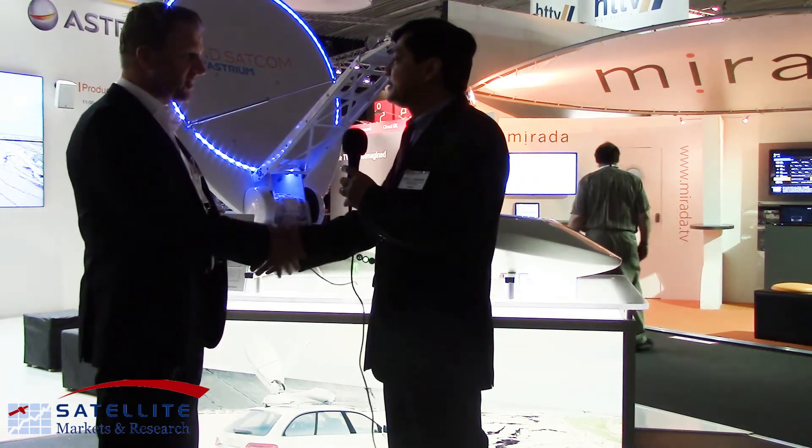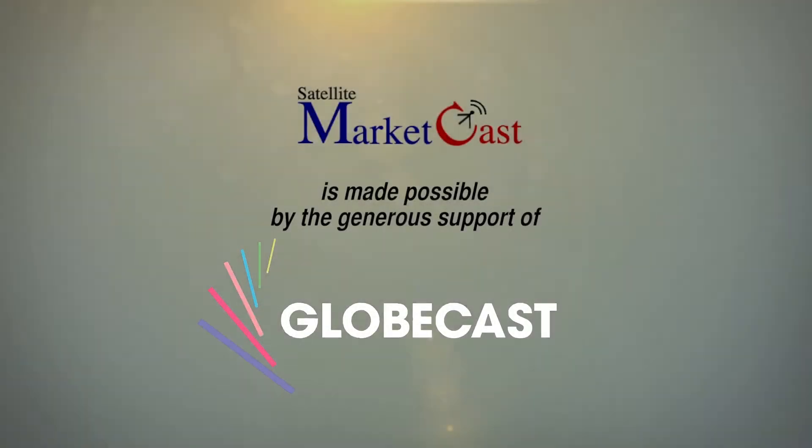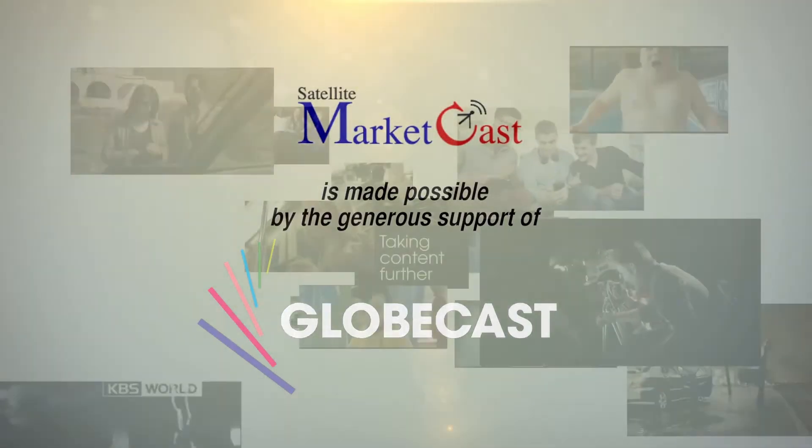Thank you, Bernd. That's very good. Yeah, pleasure. Thank you very much. And for all the news and information in the global satellite industry, you always have Satellite Markets and Research at www.satellitemarkets.com. We'll see you next time. Bye.